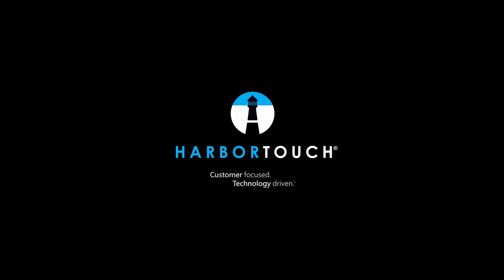Welcome to the demonstration of HarborTouch Hospitality. My name is Adam Small, Manager of POS Training here at HarborTouch. If you have any questions throughout the call, we ask that you please use the GoToWebinar chat panel on the right-hand side of your screen. We'll be answering any questions that come in through the chat as we go through the demonstration.